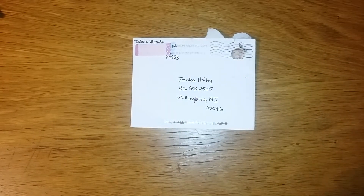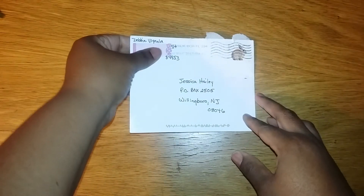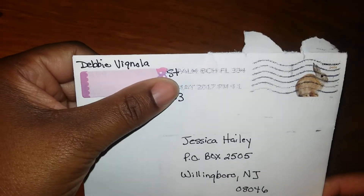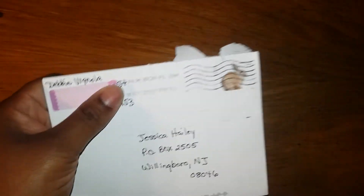Hello everyone, welcome back! I wanted to show you this quick video on my first entry in my giveaway challenge — it's called my subbie birthday giveaway and challenge. I don't usually do challenges, I just do giveaways, so I'm so excited. One of my wonderful cheerleaders, I call her Debbie Vignola here on YouTube, sent me my first entry!